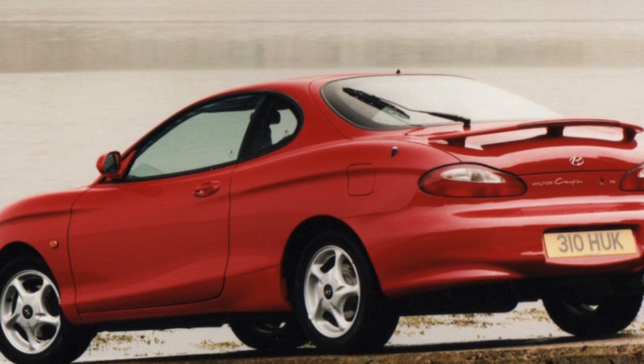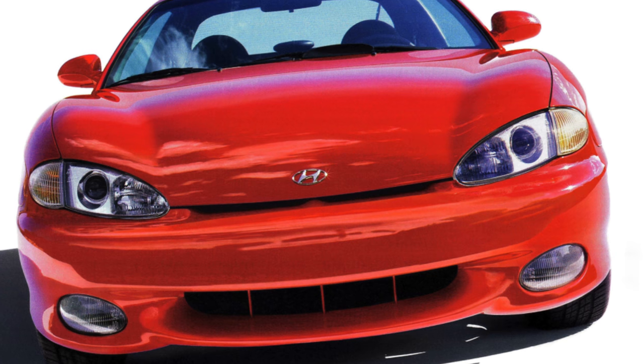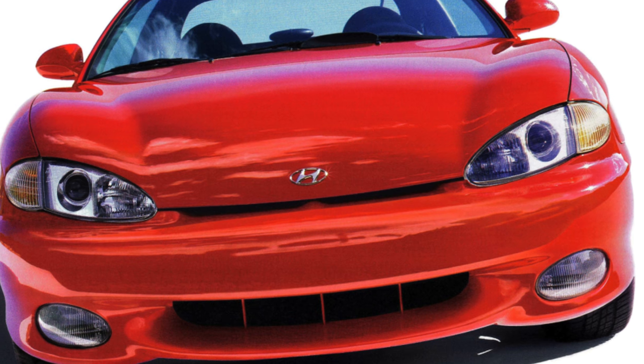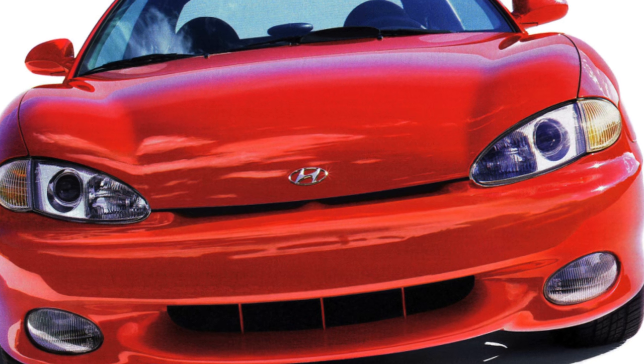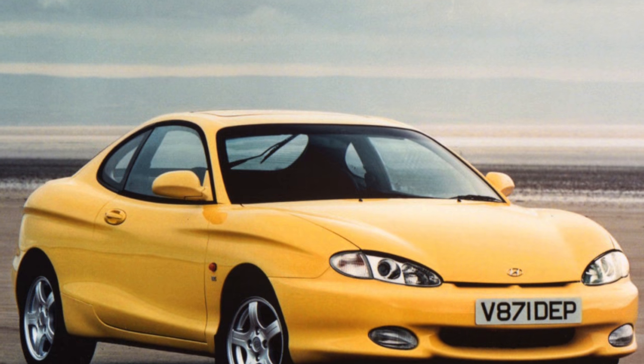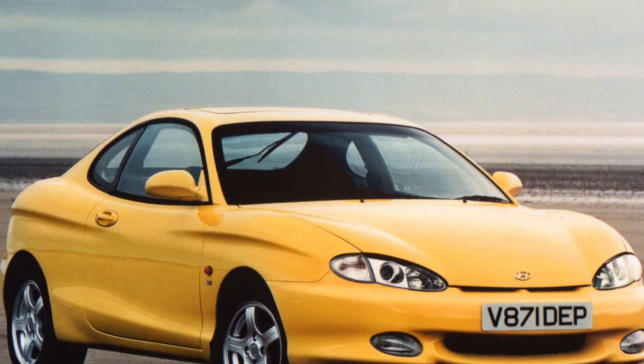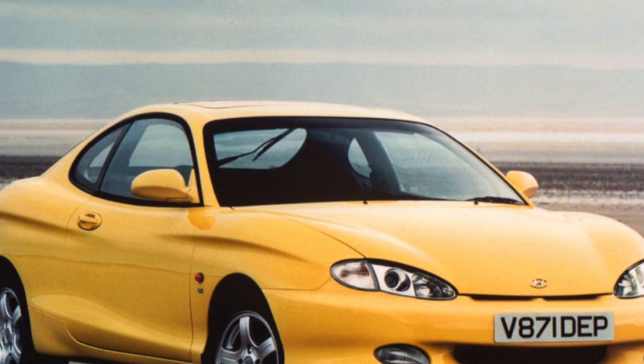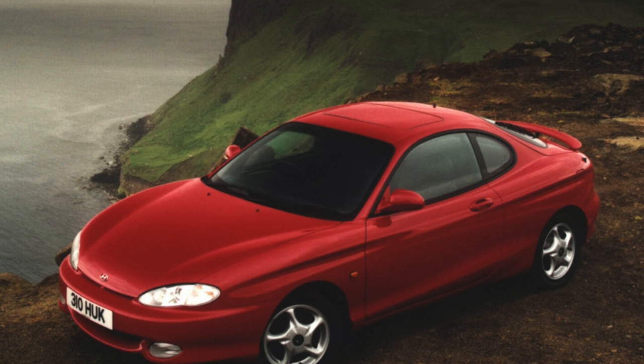Hyundai had earlier tried to get hold of something coupe-like in its model range. The predecessor of the Coupe, a car also named Coupe, was created on the basis of the Pony/Excel model, but was released in a very small edition. The Coupe is based on a donor — the shortened Lantra 2 platform — from which it also inherited its engines.